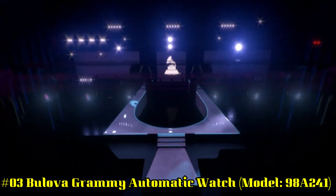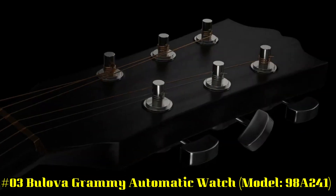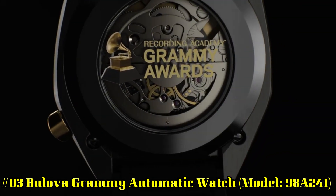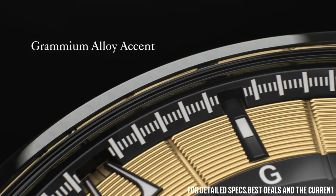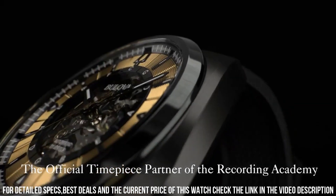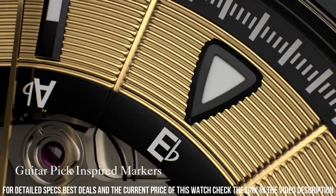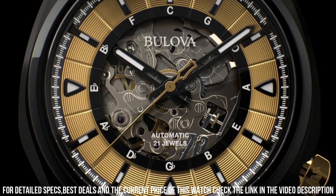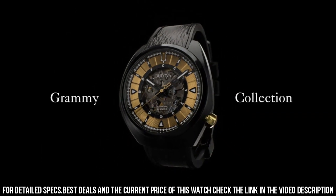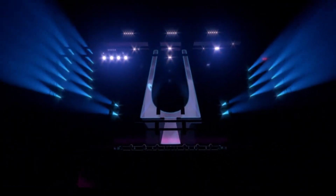Number 3: Bulova Grammy Automatic Watch Model 98A241. Display type analog, clasp push-button deployment clasp, case material stainless steel, case diameter 44.5 mm, case thickness 12 mm. Band material leather, band size men's standard, band width 18 mm, band color black, dial color gold. Bezel material stainless steel, bezel function stationary, special features second hand, item weight 14.8 oz, movement automatic, water-resistant to 30 m.